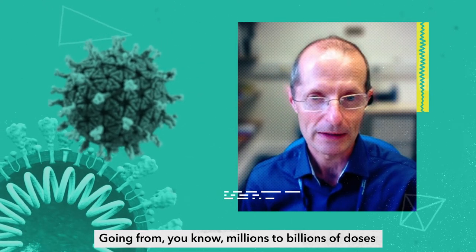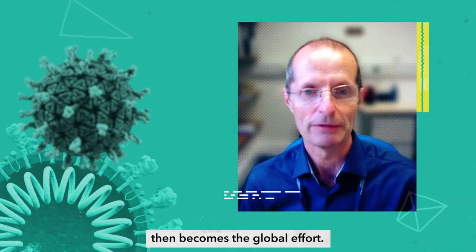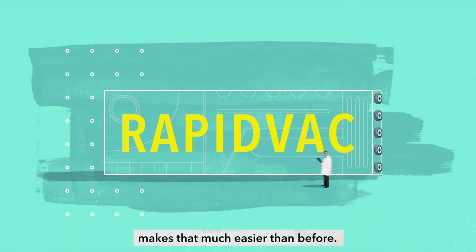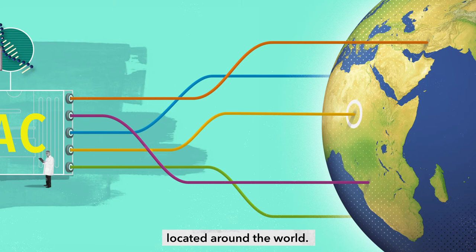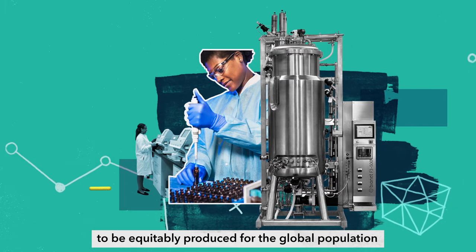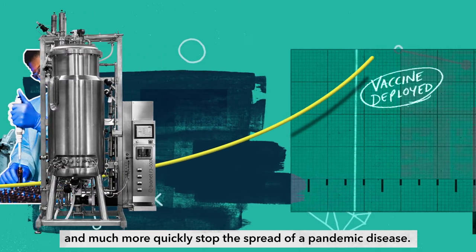Going from millions to billions of doses then becomes a global effort. The new vaccine technology platform called RapidVac makes that much easier than before. Because each new vaccine is based on a genetic template, it can quickly be shared with vaccine manufacturers located around the world, allowing enough vaccine doses to be equitably produced for the global population and much more quickly stop the spread of a pandemic disease.